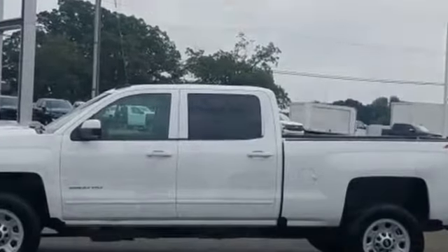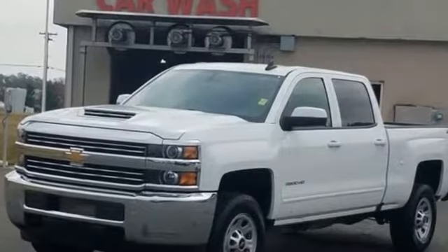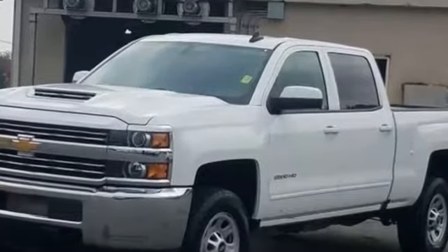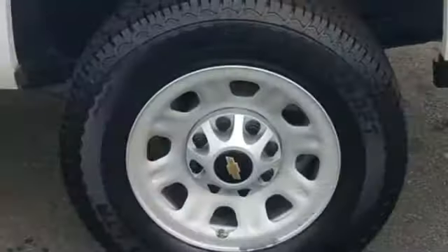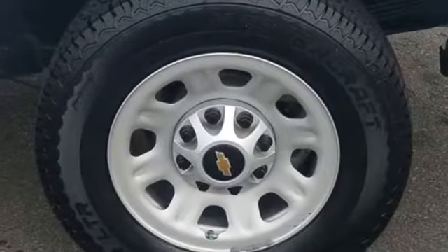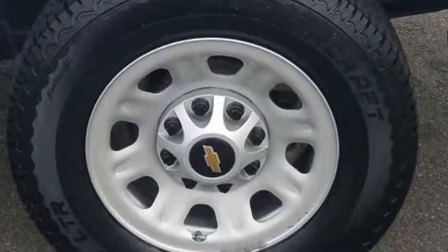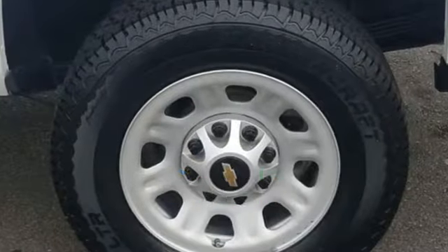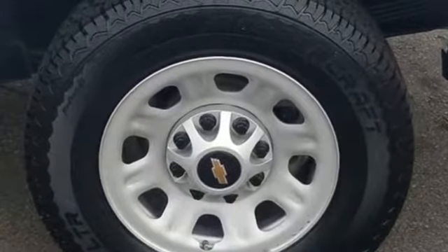Steering wheel audio controls, auxiliary input, aluminum wheels, leather-wrapped steering wheel, stability control, limited slip differential, adjustable steering wheel, daytime running lights, traction control, and cruise control. This is a top-rated dealer — come in now. This vehicle is ready for immediate delivery.